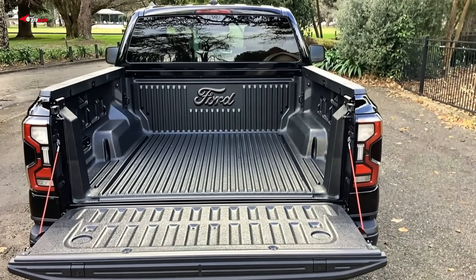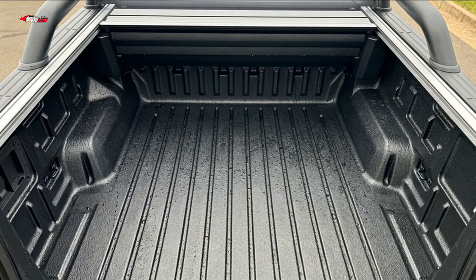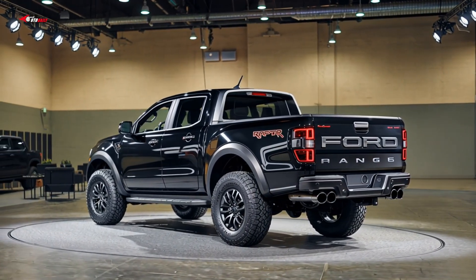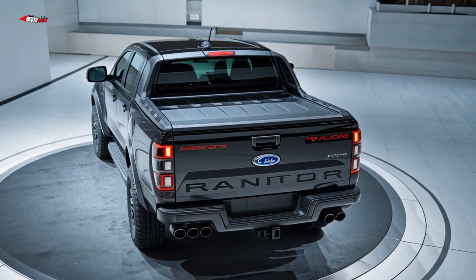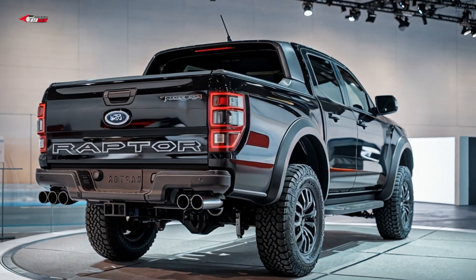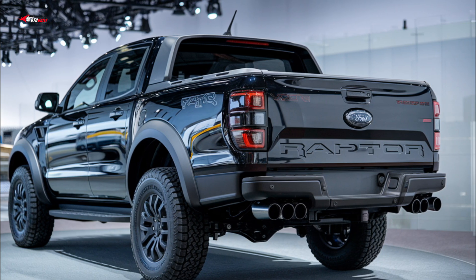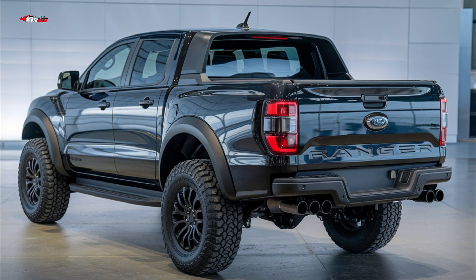Though it's a short bed, Ford has widened it so there is four feet of space between the wheel wells — enough to lay a sheet of plywood flat. There's an impressive 1,805 pounds of maximum payload capacity. Maximum trailer capacity is 7,500 pounds, just behind the Colorado's 7,700 pounds.